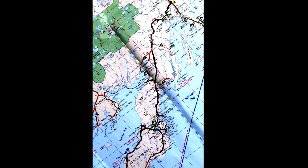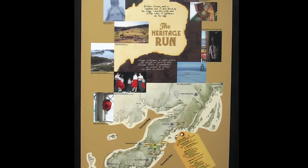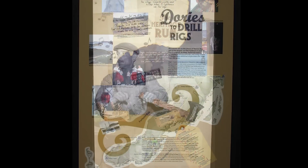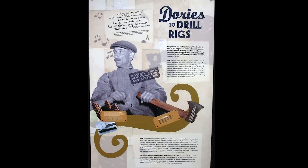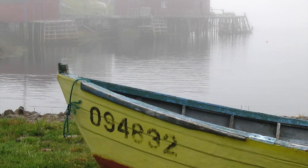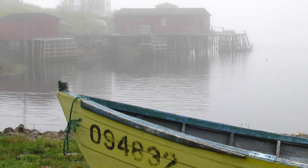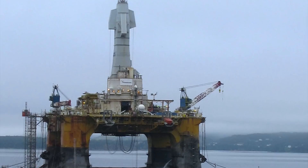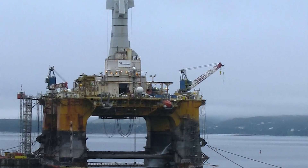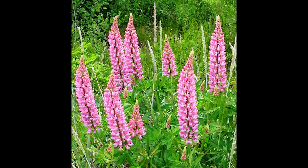Our three-day exploration of the Burin Peninsula took us around the Heritage Drive, past the oldest parts of Newfoundland in both cultural and geological senses, but the newest part for us. We began on Canada Day with a tour of the Marystown area, known originally for fishing but now a shipbuilding and drill rig maintenance area. 'From dories to drill rigs' is the tagline at the local tourist information interpretive sign, and the Henry Goodrich semi-submersible rig speaks to the modern era.